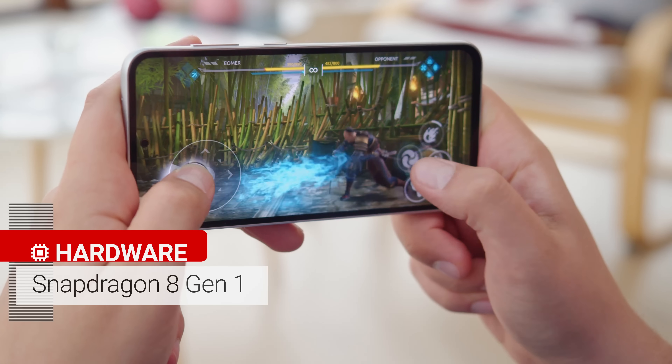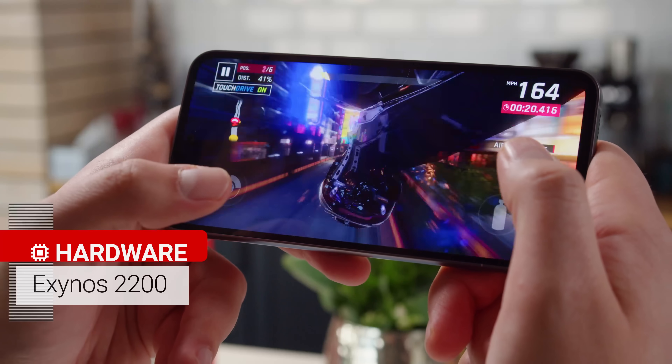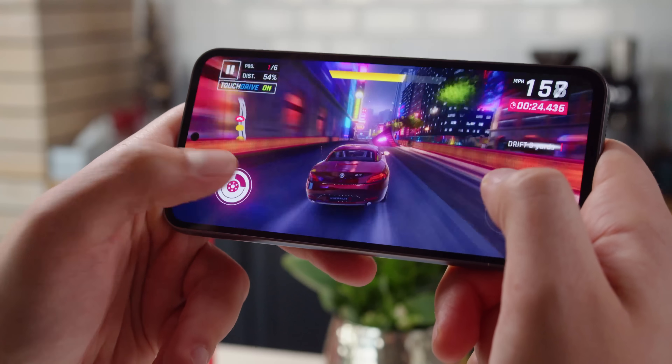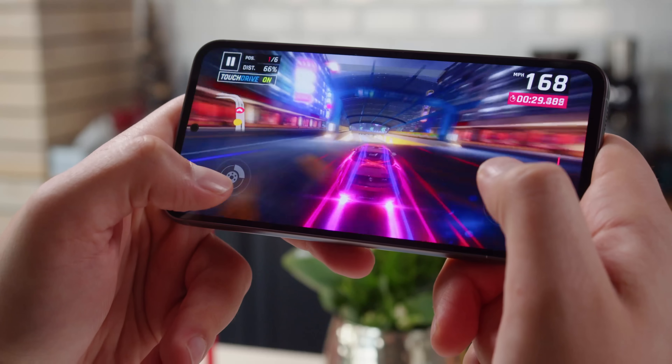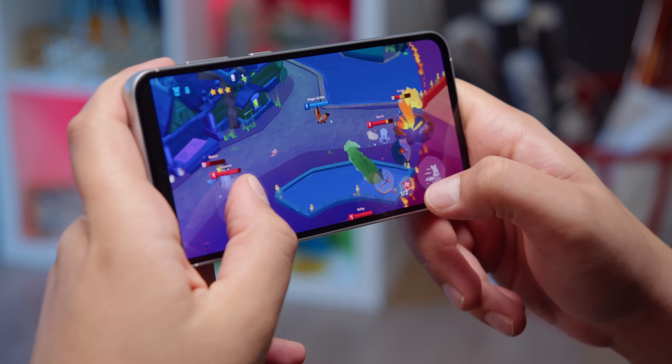In the North American market, the phone comes with a Snapdragon 8 Gen 1, and in other markets internationally, the S23 FE comes with an Exynos 2200 chipset. Both of these were cutting edge back in 2022, but they're a bit outdated now. Still, these chipsets provide good performance that is better than what you'd get in most midrangers.